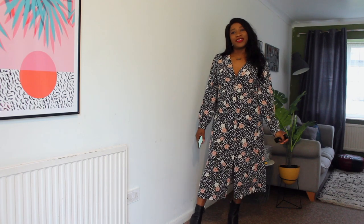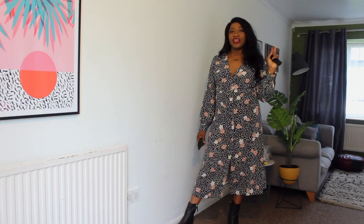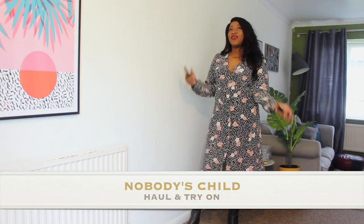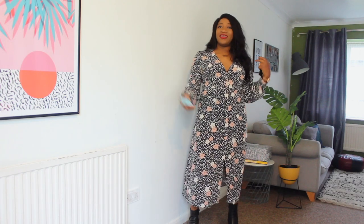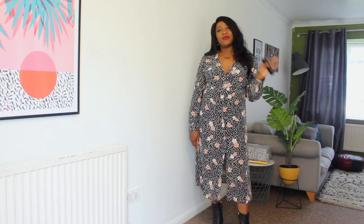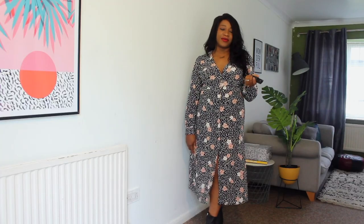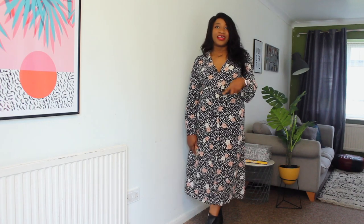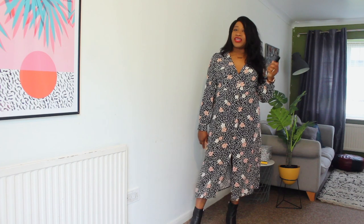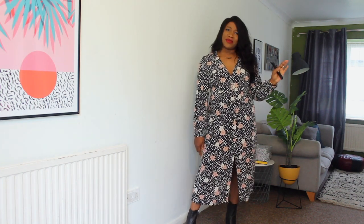Hello beautiful people, welcome back to my channel! Today I have a Nobody's Child haul and try-on for you. Nobody's Child is a brand that I love — they believe in sustainable fashion, timeless style, and protecting people and the environment. One thing I love about them is that they use organic and recycled fabrics to create their clothes, and I feel like that's really special.